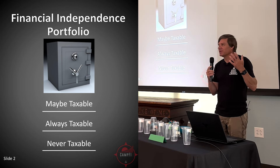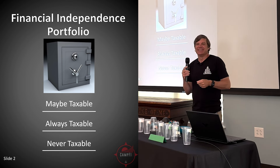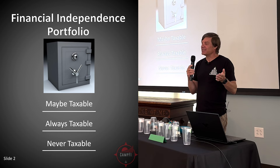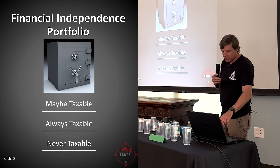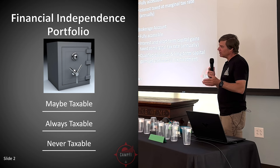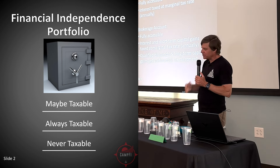I am now rapidly approaching 59, so I can attest that this has worked — we have been able to access our funds. The first shelf is maybe taxable.